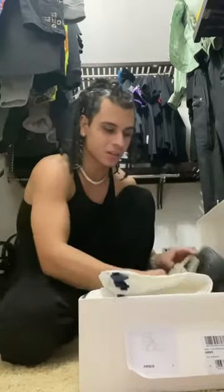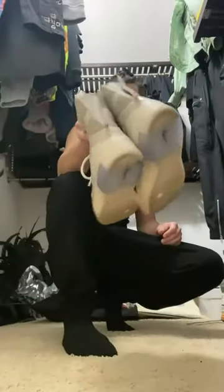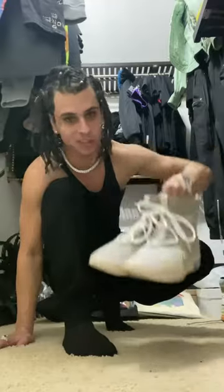I feel like I'm gonna go climb Mount Everest or something when I wear this. I haven't worn them yet. I got a few outfits that I think I'm gonna go with. You guys already saw the Oatmeal Fear of Gods. I love these shoes. Shoutout to Jerry Lorenzo — these are dope, bro.